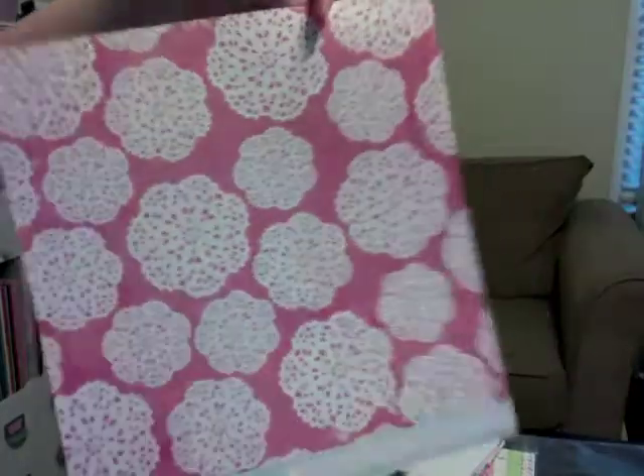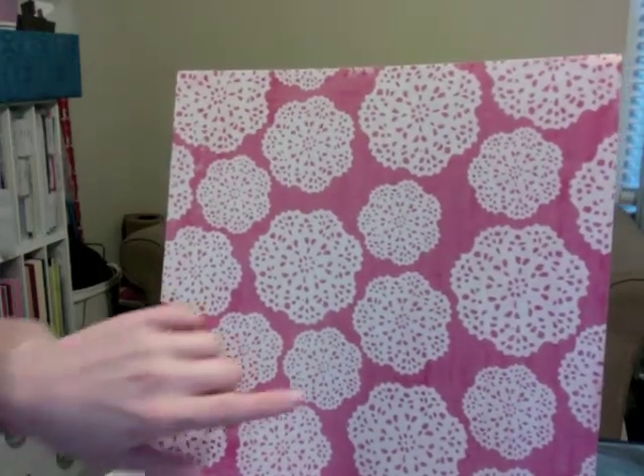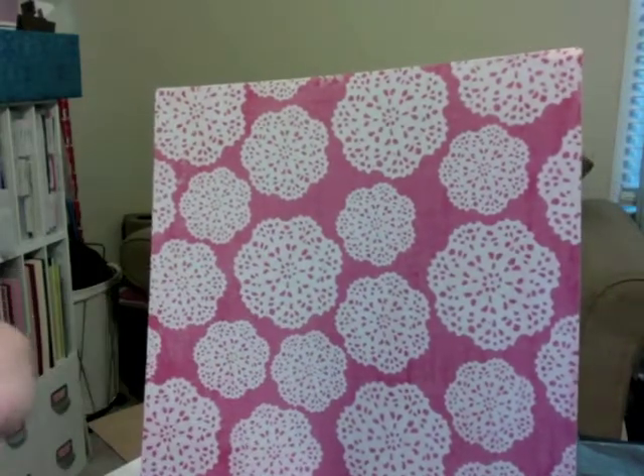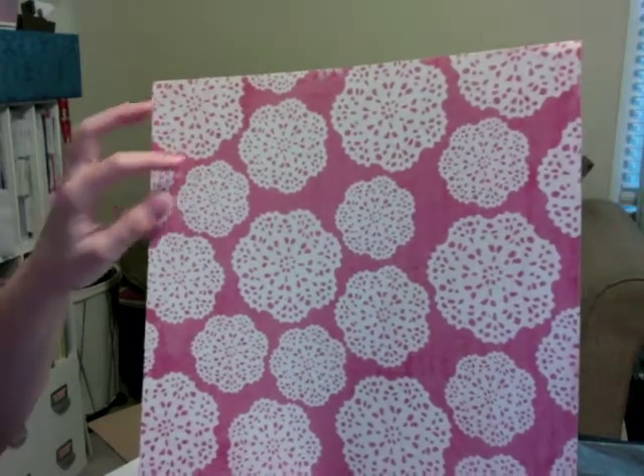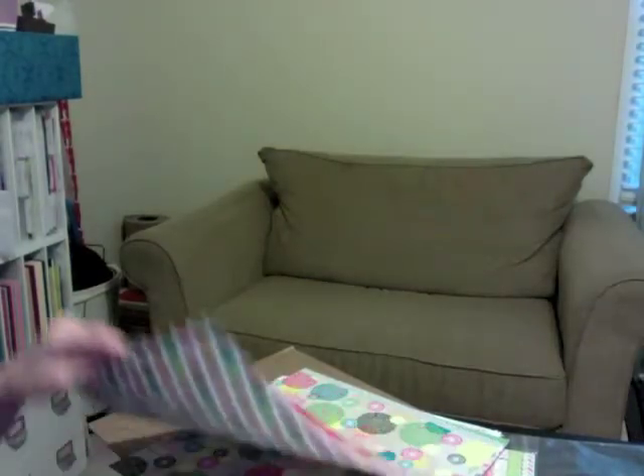This is from the Sweetest Thing collection by My Mind's Eye. I thought it was a pretty background, but I also thought I'd fussy cut around these — I bought about six of these different ones. I have a thing for circular items. This is from Teresa Collins, Tell Your Story — I thought this would be a really pretty background.